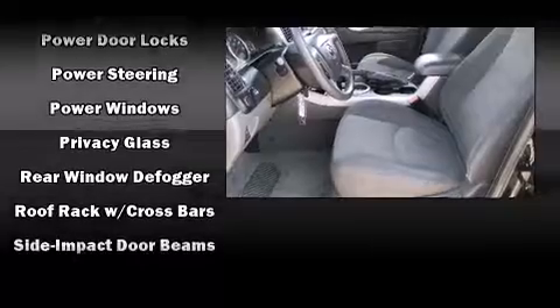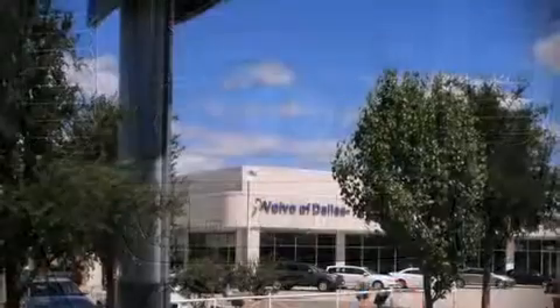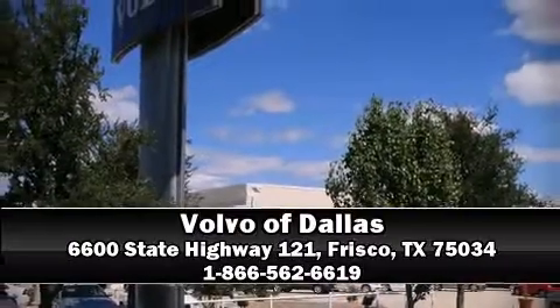A Carfax history report provides you peace of mind by detailing information related to past owners and service records. Our sales reps are extremely helpful and knowledgeable — stop by our dealership or give us a call for more information.